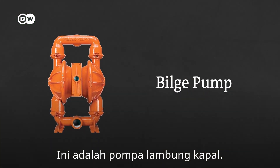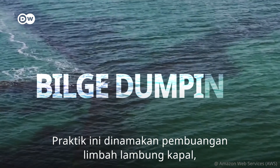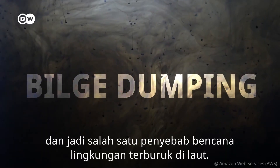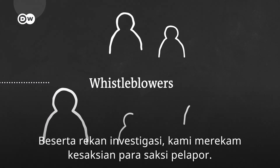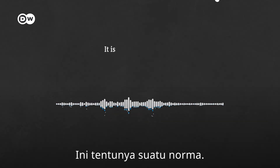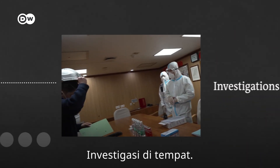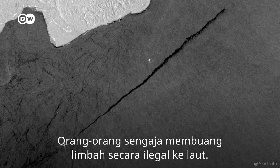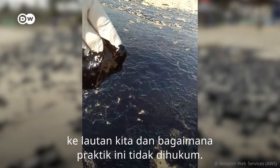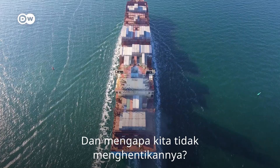This is a bilge pump. Ships use it to illegally dump toxic waste in the ocean. This practice is called bilge dumping, and it's causing one of the worst environmental disasters at sea. This video was filmed by one of five whistleblowers. We and our investigative partners have used their testimonies, on-site investigations, and satellite images to uncover how ships dump toxic waste in our oceans — and how this practice goes unpunished. So what is bilge dumping, and why are we not stopping it?